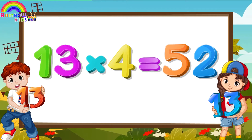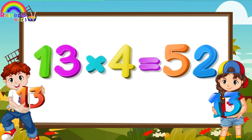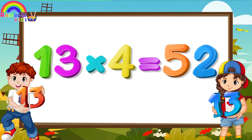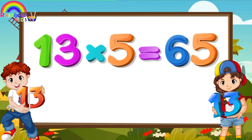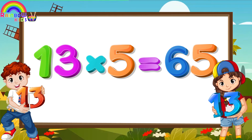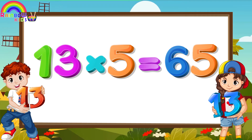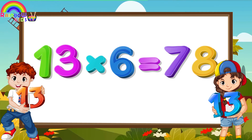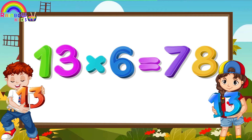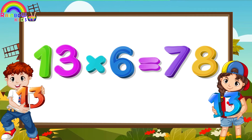Thirteen Fours are Fifty-two. Thirteen Fives are Sixty-five. Thirteen Sixes are Seventy-eight.